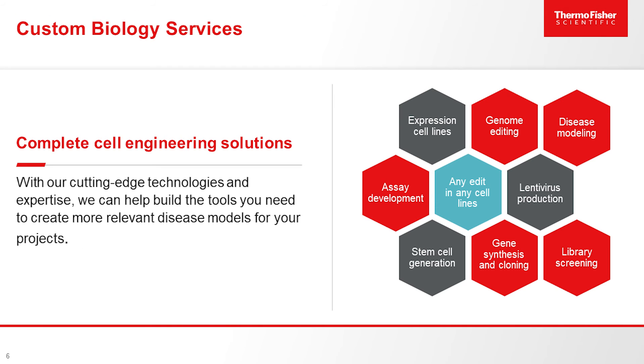That's essentially the Lenti production workflow — it's really straightforward. You send us your sequence of interest, we synthesize that, clone it in, package it as Lenti, titer it, concentrate it, and deliver it to you, and can even do any downstream assay development you would require.